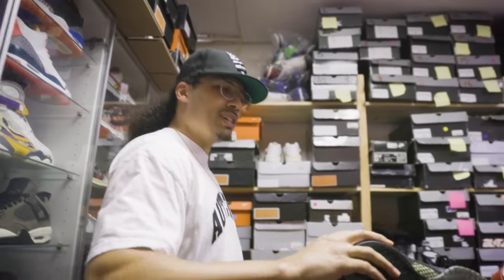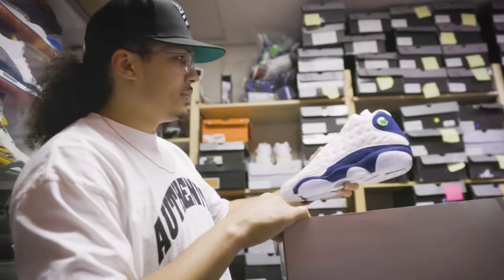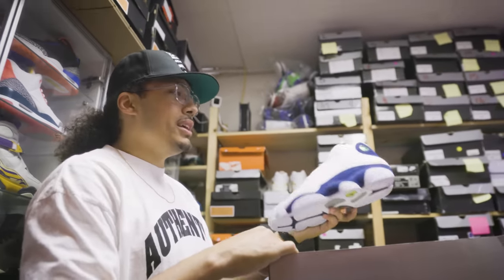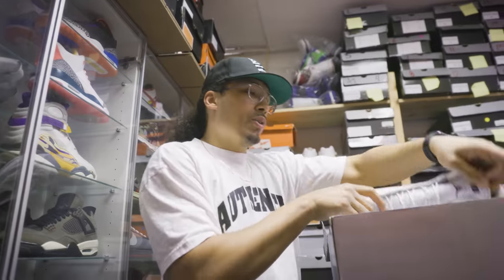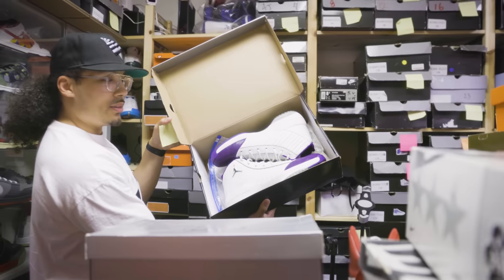I think it was Peja or something like that - I forgot who it was. There's a white and a black character up here. Michael Finley - another 13. Like I said earlier these are PEs from back in the day. We used to see a lot of stuff - remember the UNC 13s or the Jayhawk 13s, different stuff like that. A lot of cool stuff - you got white, purple right here.